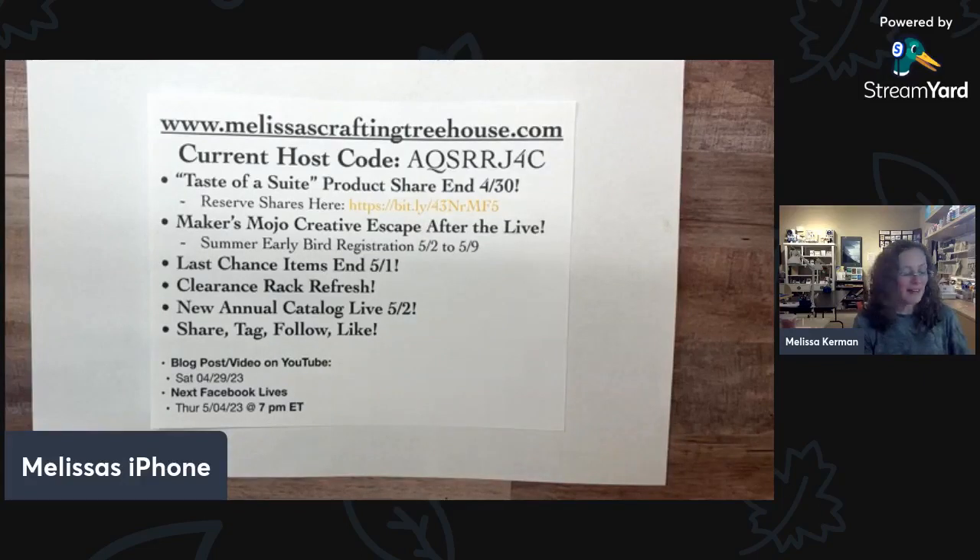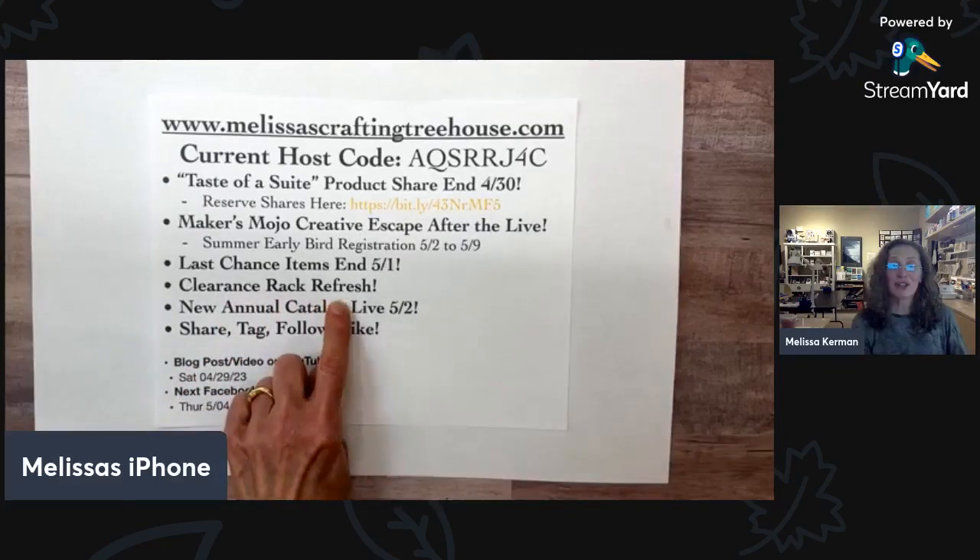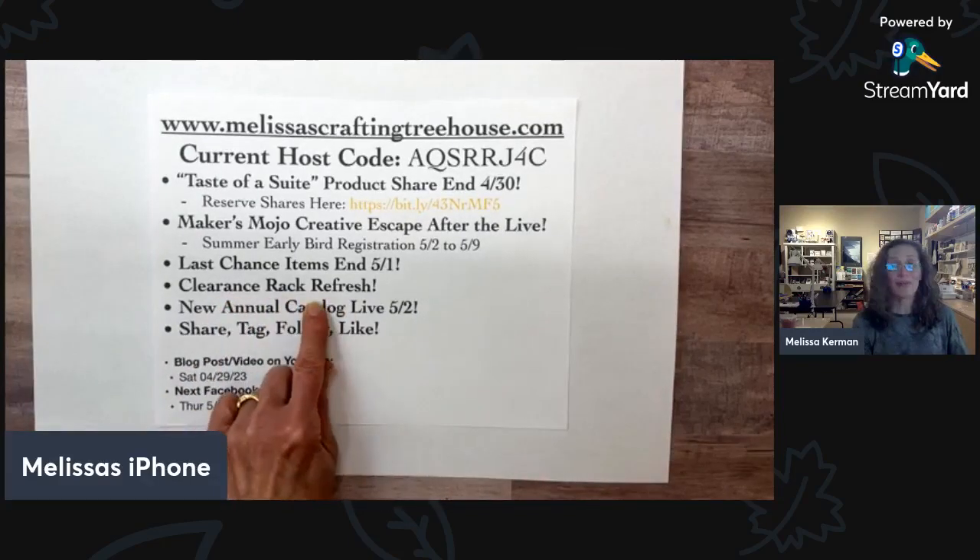You may be aware that the annual catalog and mini catalog that's currently live now retires as of May 1st — that's Monday of this coming week. There are last chance items, lots of them, and lots of things that are discounted, some of them super deeply discounted. There's also a clearance rack refresh going on right now that just started a few days ago — those items are definitely deeply discounted, so you can get some amazing deals.